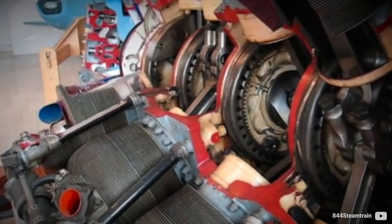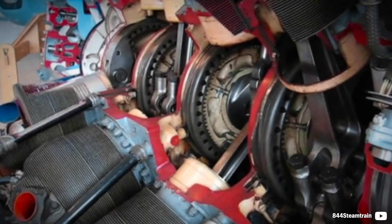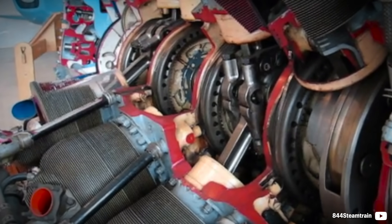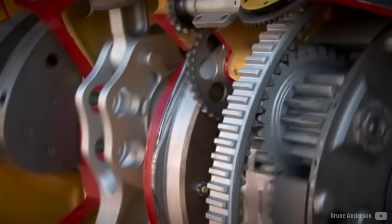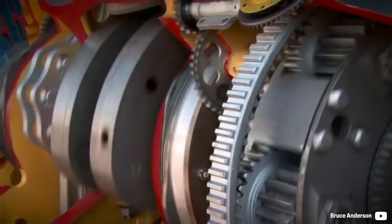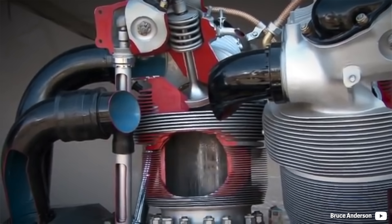Being a top-secret project, some red herrings were implemented so as not to give away the fundamental design — such as sketching a fifth crank throw and then machining it off later after delivery. Early cranks tended to break at the crank cheeks, but with the help of vibration expert J.P. Den Hartog, counter-intuitively he advised removing some material, and the problem was gone.